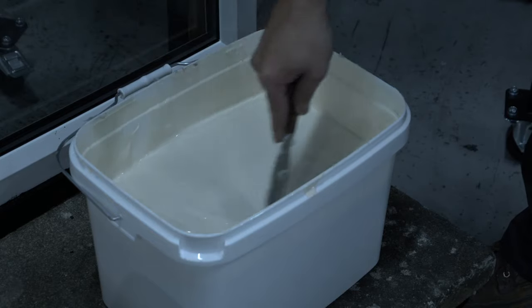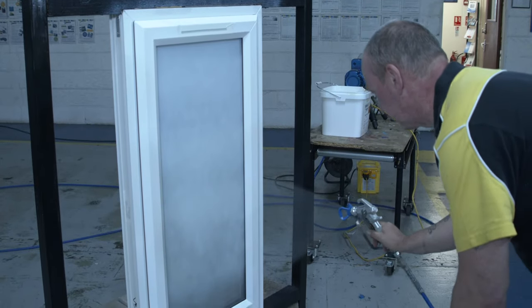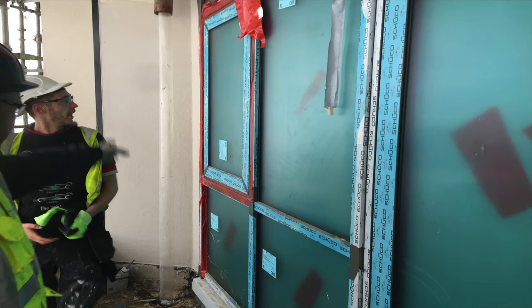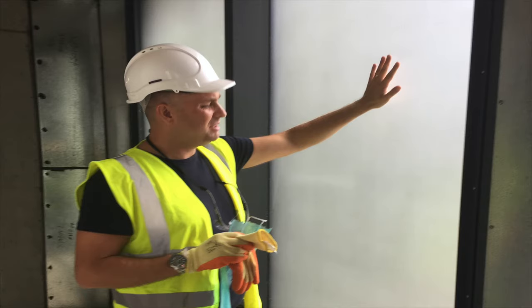Protect Appeal is liquid applied, making it ideal for protecting uneven or shaped surfaces. The coating forms a skin-tight protective layer that will prevent damage throughout the construction process. Protect Appeal will protect surfaces from weathering and UV attack externally for 12 months and internally for 24 months.